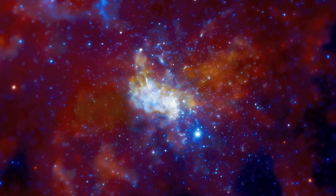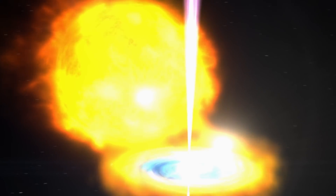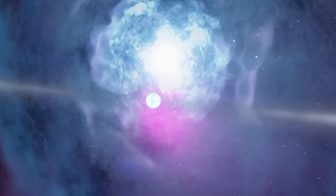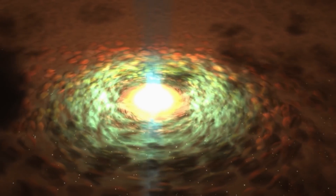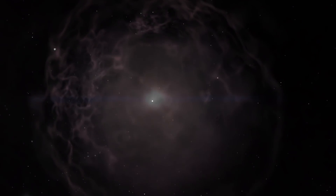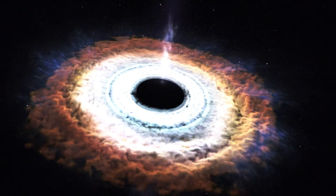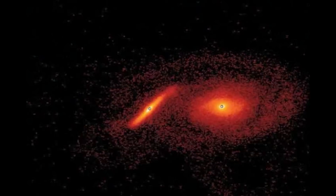X-rays come from the hottest places in the universe. Imagine powerful explosions, violent collisions, and strong magnetic fields creating chaos in the darkness of deep space.